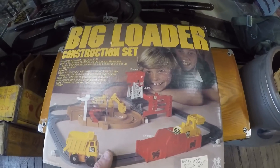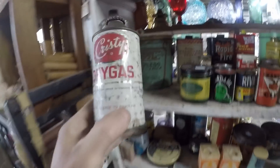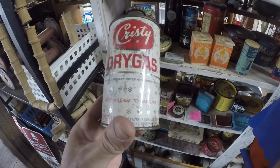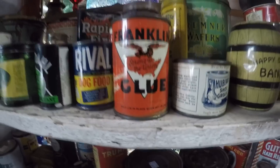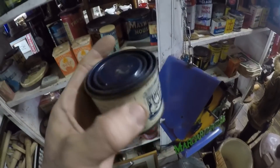With the original box too. Check out all these really cool tins. There's a Christy Dry Gas - 'Adds Mileage to Gasoline.' That's old Franklin glue, and Hubbard's Shoe Grease - that's very cool.